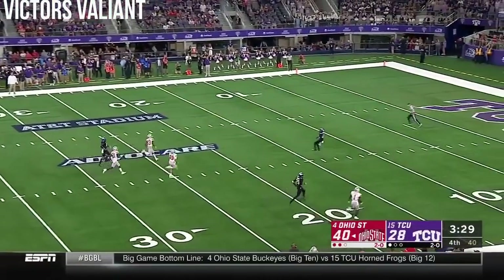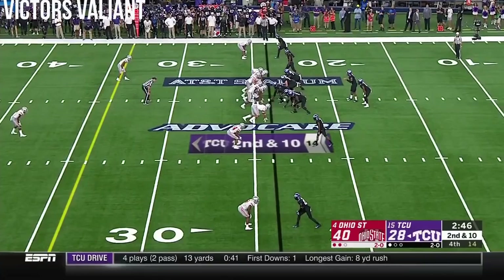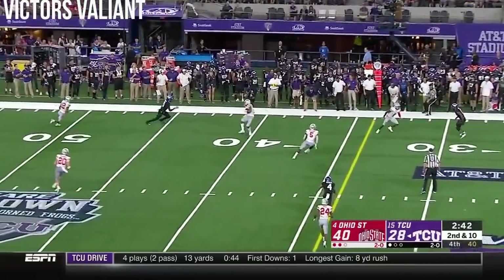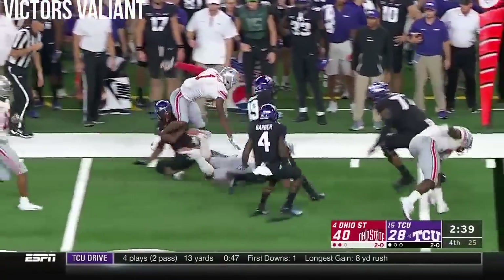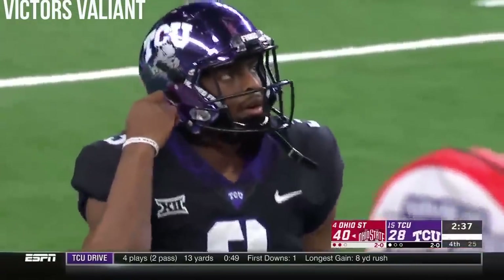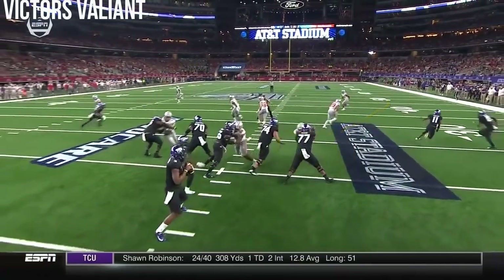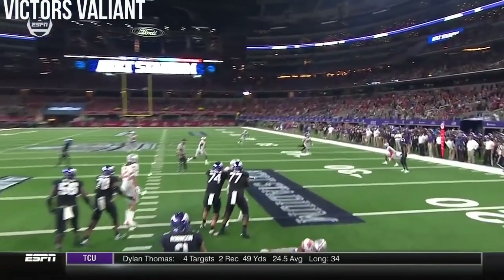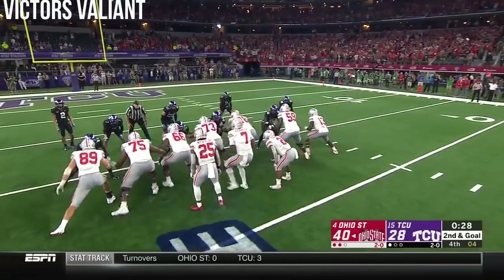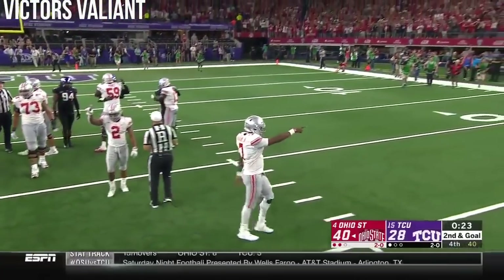It's a high boot, and for the fifth time tonight he will pin TCU inside the 20. In a three-man rush, Robinson fires and it's intercepted — Malik Harrison. And the Ohio State defense makes another play that should seal this victory in Texas. Alex walked up and then dropped out into the flat — with three guys rushing the quarterback, he tries to sneak that in, and I don't think he ever saw Malik Harrison.